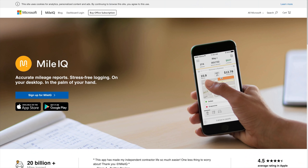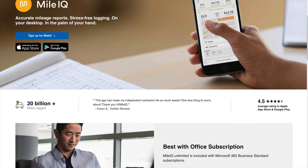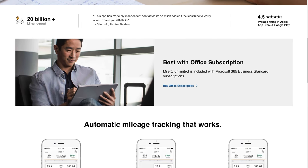MileIQ is an app you can get on your iPhone or Android phone and it tracks basically anytime you drive anywhere. It works off GPS and it's easy to use because you don't have to do anything — it just tracks it automatically. It is free to start, but that only gives you 40 drives a month.